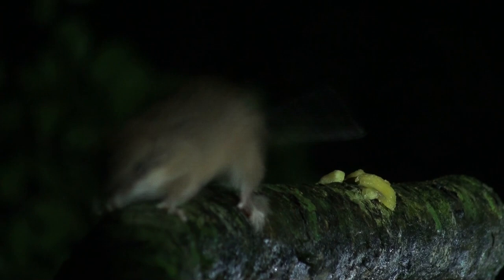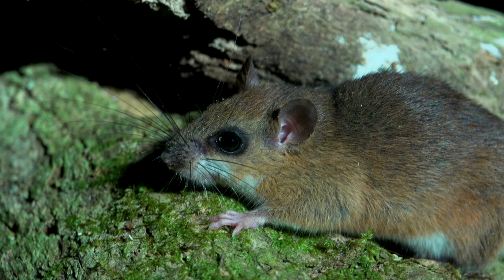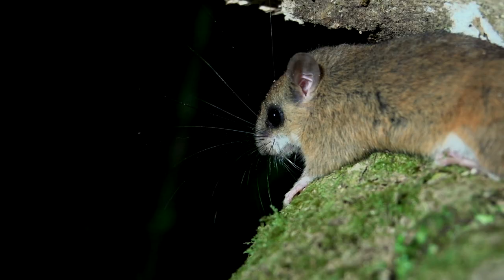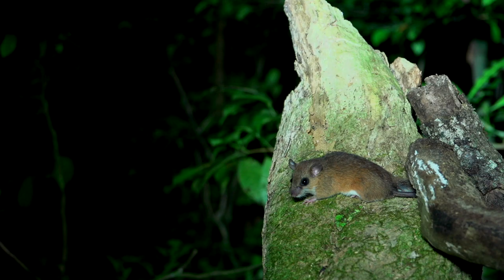Before humans came to the New World, most of Costa Rica was forested, and consequently many species evolved to live high up in the forest. One of these is the Vesper rat, which is arboreal and nocturnal.